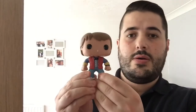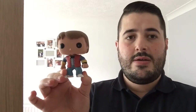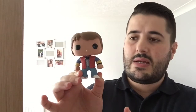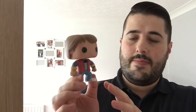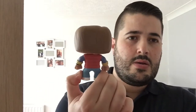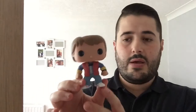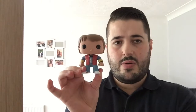The next one is from one of my favorite films — Marty McFly from Back to the Future. When I saw this I thought I've got to grab this. Not a bobblehead — some of them come as bobbleheads, some just come as vinyl figures. Really nice design on this pop. I got that on a 2-for-£20 deal.